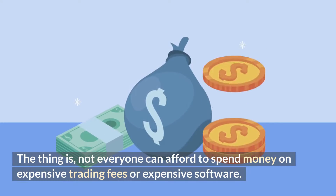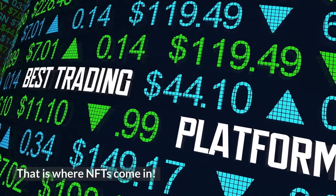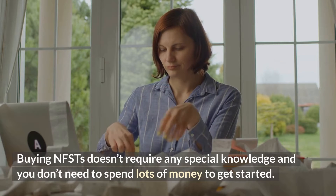The thing is, not everyone can afford to spend money on expensive trading fees or expensive software. That is where NFTs come in. Buying NFTs doesn't require any special knowledge and you don't need to spend lots of money to get started.